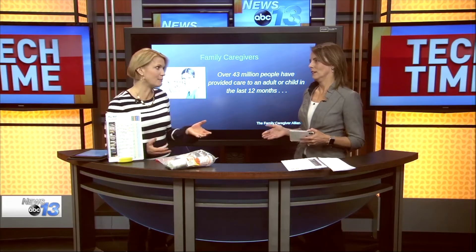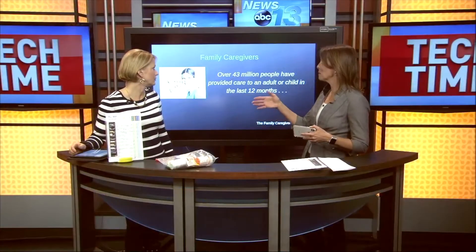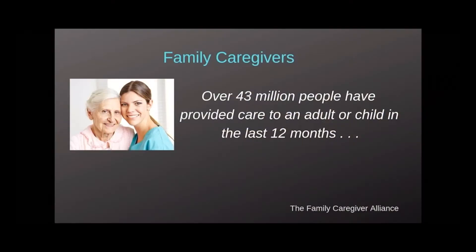This affects a lot of people. This is a huge problem across the country, and according to the family caregiver lines, there are over 43 million people who are in charge of caring for an aging parent or family member. It's a very stressful thing when you're trying to do your own work, take care of your kids, and manage your own health.